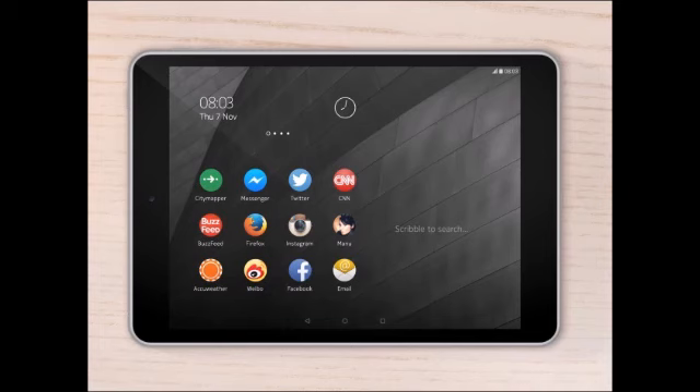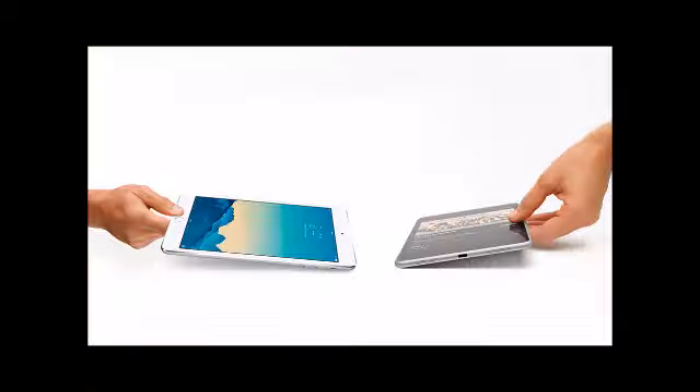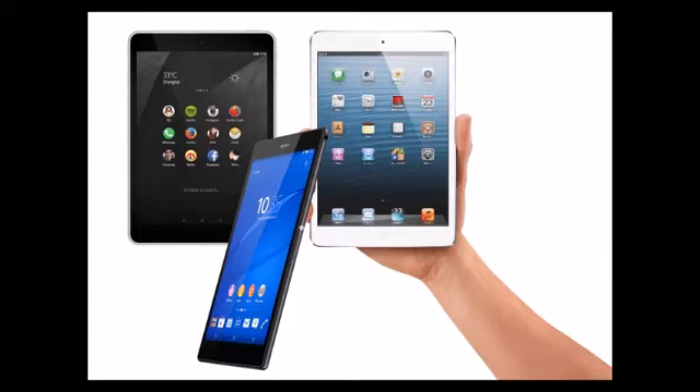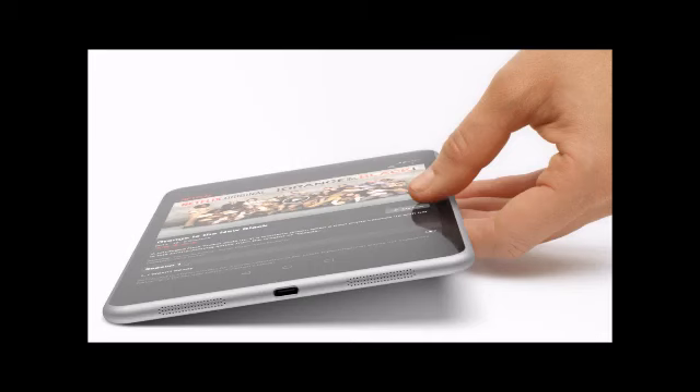The Nokia N1 comes with a 64-bit Intel Atom Z3580 processor clocked at 2.3 GHz, coupled with 2 GB of RAM. It also includes a PowerVR G6430 GPU. The N1 offers 32 GB of onboard storage, but there is no microSD card slot to expand it further. Connectivity options include dual-channel 802.11a/b/g/n/ac Wi-Fi with MIMO, micro-USB 2.0, and Bluetooth 4.0.